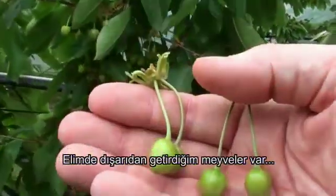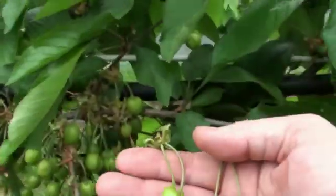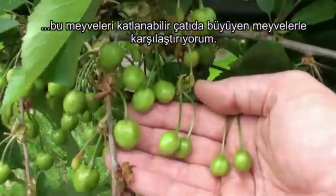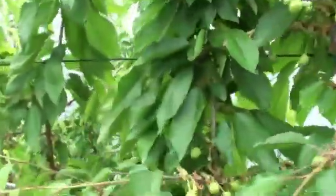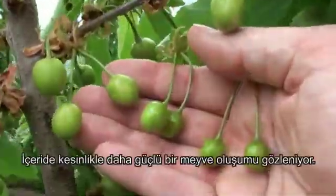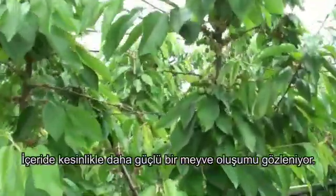Here is the fruit from outside and we can compare that to what is happening inside the retractable roof. There is definitely a heavier fruit set inside.